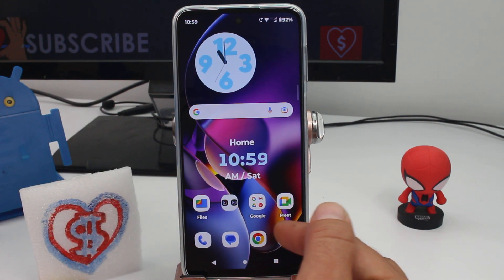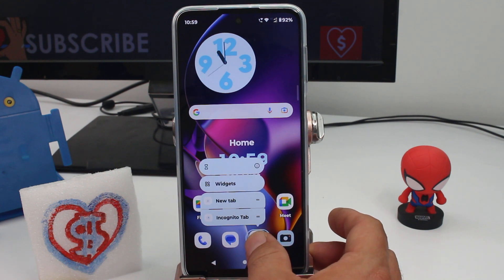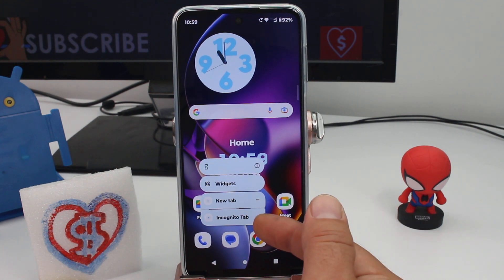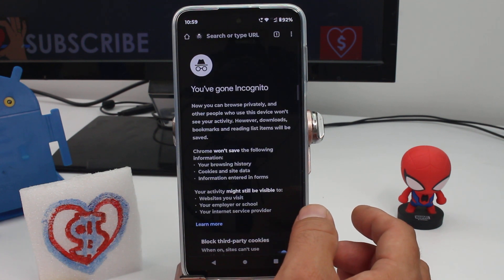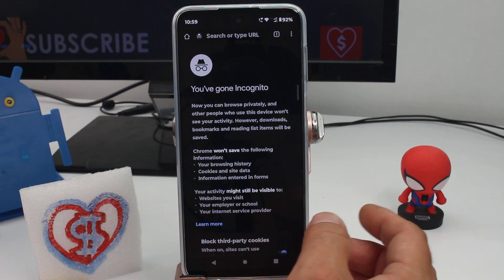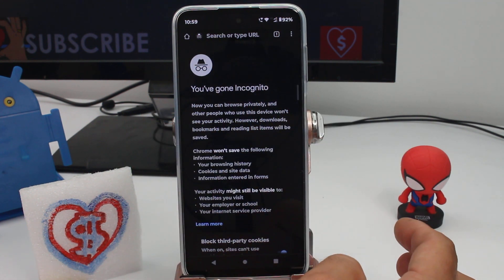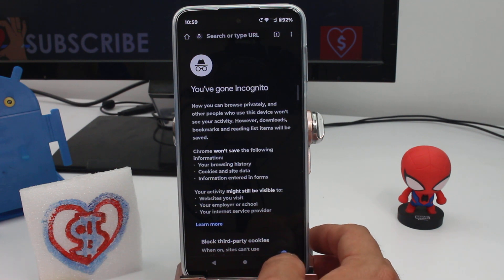You're gonna enter Chrome, but you're not gonna tap it quickly — you're gonna hold the Chrome button, and you're gonna see the incognito tab. This incognito tab is not gonna have any trace of what you are browsing, so you search in the top bar and no one is gonna know what happened.